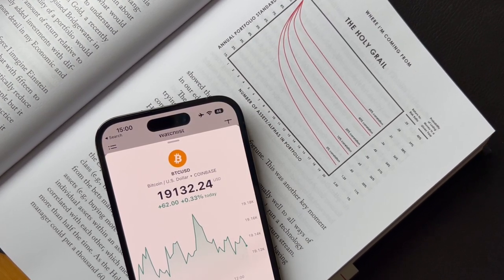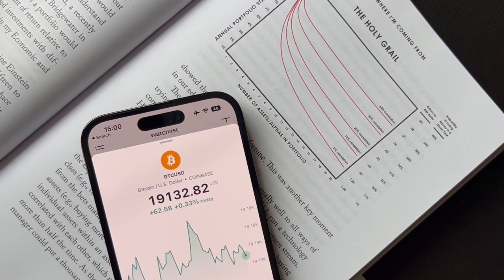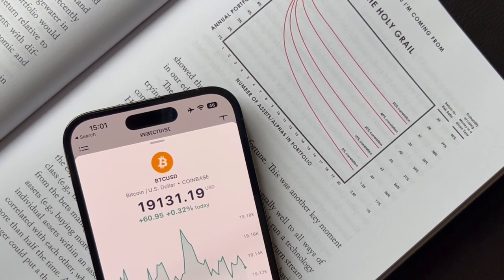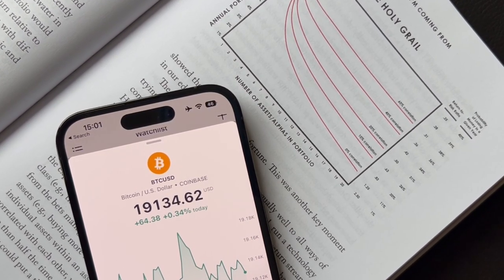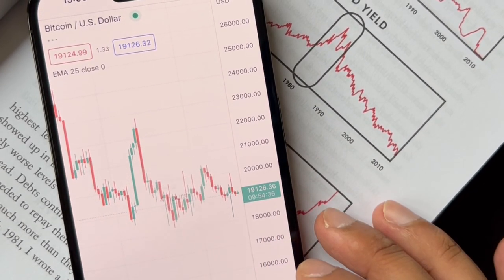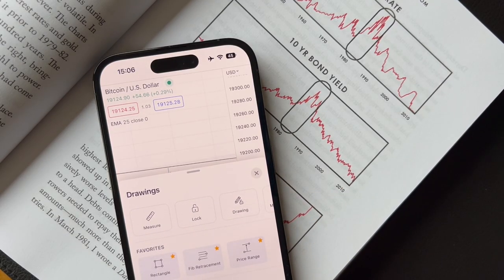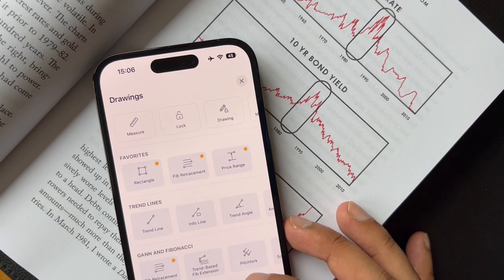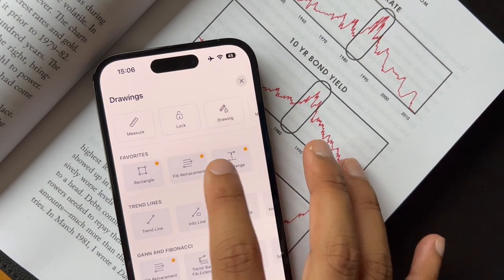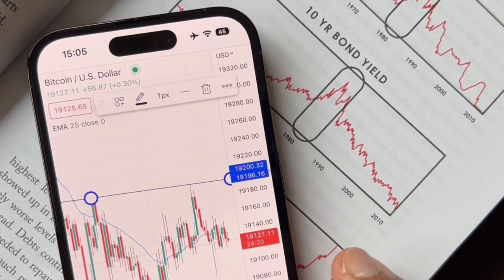As traders, the main thing we want to know is if we can carry out all our essential tasks using the iPhone. Let's take a look at how some of the apps we traders use on a daily basis run on the iPhone 14 Pro. The iPhone 14 Pro has no problems running the TradingView app — in fact the ProMotion display makes it extremely enjoyable to use. You'll find all the essential features and tools on the iOS TradingView app. Being able to access TradingView on your phone with all the features you need is crucial for traders, as it means you can access your charts wherever you are.